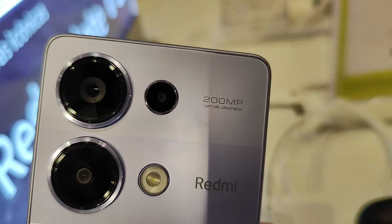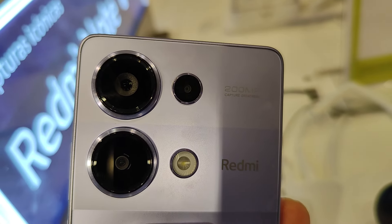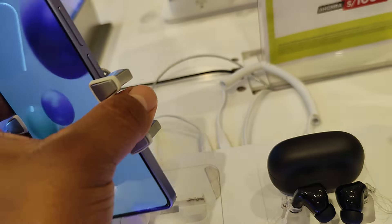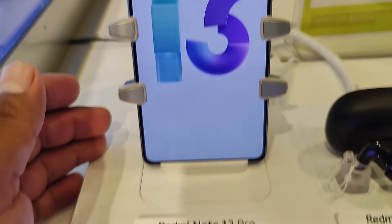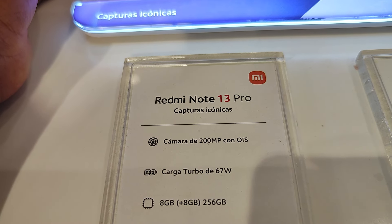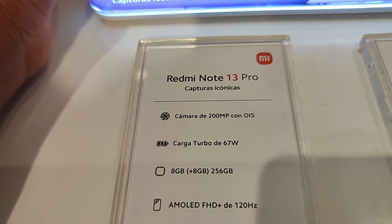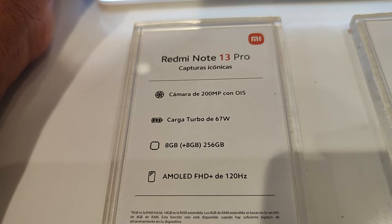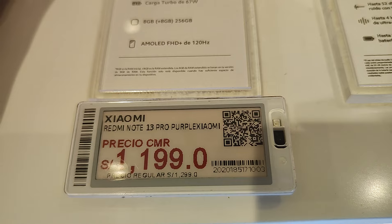También es de 200 megapixels la cámara. Ahí está, dos lentes angulares. Flash, una cámara pequeña. Cámara frontal. La Redmi Note 13 Pro: cámara de 200 megapixels con OIS, carga turbo de 67W, memoria de 8GB más 8 de 256, a tan solo 1999.